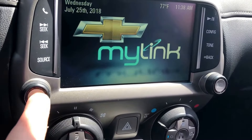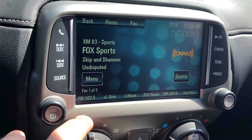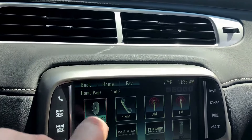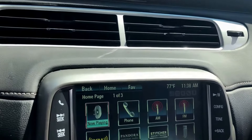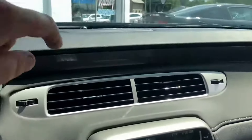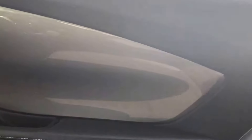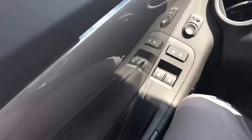And then you have the Chevy MyLink display. You have all of your audio, phone with Bluetooth, XM, and Stitcher radio — all that good stuff. Also with the RS package, you get the painted door inserts that go across the top of the dash and come all the way back.